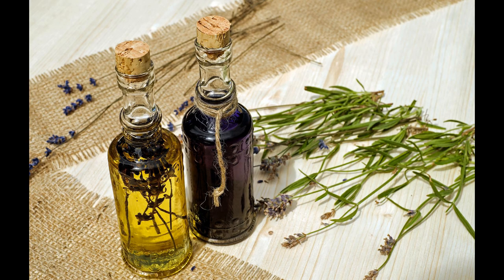Carbo Vegetabilis, or Carbo Veg as it's known, is a homeopathic medicine made from vegetable charcoal, which is a type of carbon.